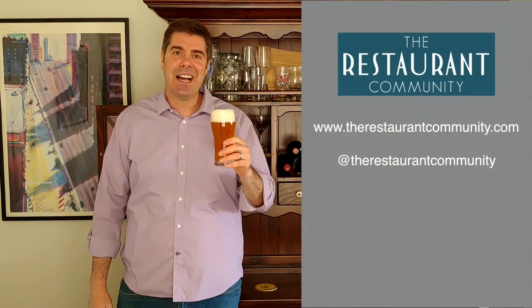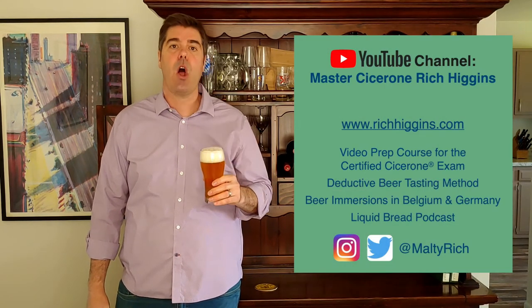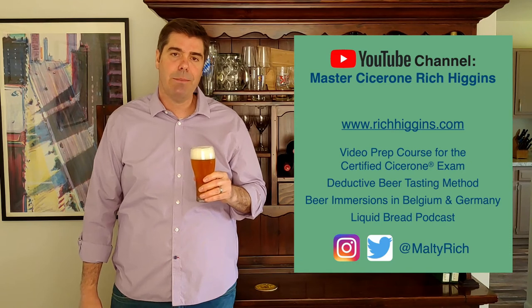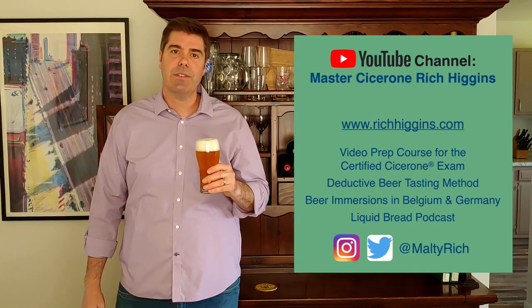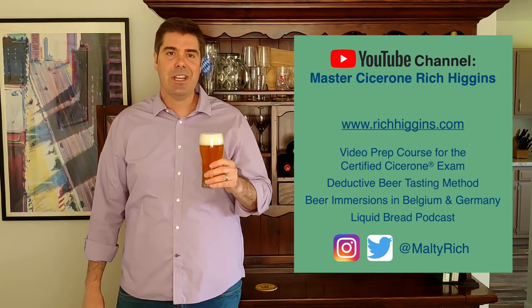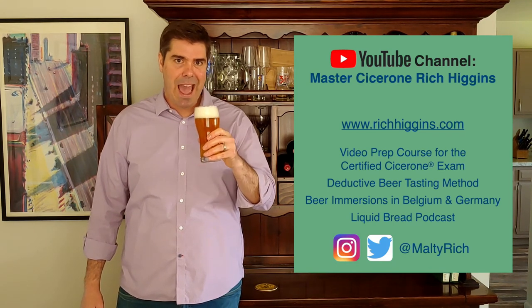Head over to therestaurantcommunity.com for more food and beverage service resources. You can watch more videos on all things beer at my YouTube channel, Master Cicerone Rich Higgins. Looking to become a certified Cicerone? Head over to richhiggins.com, where you can check out my video prep course for the certified Cicerone exam, the deductive beer tasting method, join my beer immersions to Belgium and Germany, and check out my Liquid Bread podcast. Stay in touch and follow me at Malty Rich.